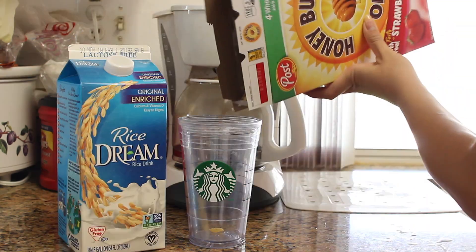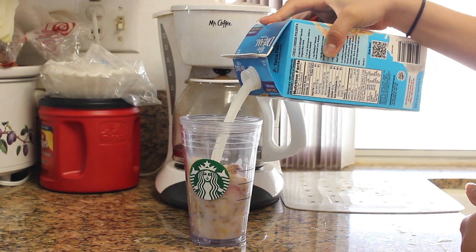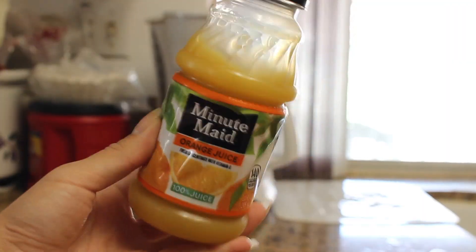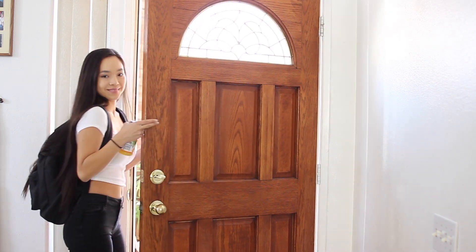I'm always in a hurry in the morning, so I literally just bring my cereal to go. I put it in a Starbucks cup, pour some cereal in, add some milk, and that's my breakfast. I also brought some orange juice today because I've been sick. Thank you guys so much for watching — I hope you enjoyed the video and I'll see you in my next one!